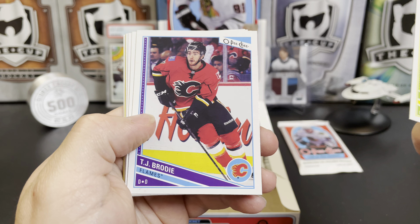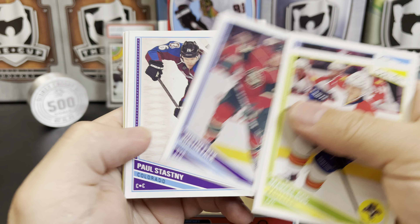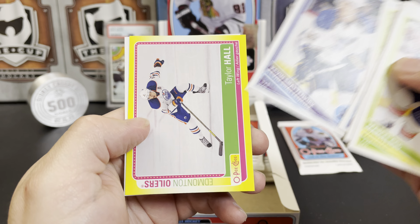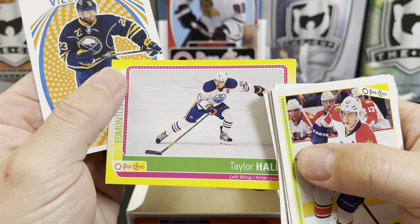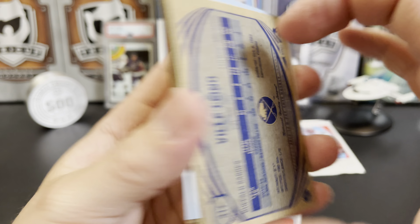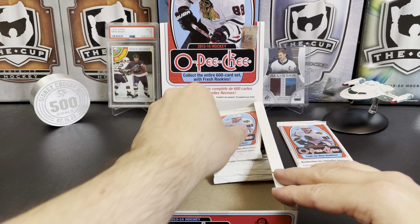Marcel Goc, TJ Brodie, Justin Falk, Paul Stastny, Blake Comeau, Kevin Shattenkirk. We've got a Taylor Hall stretching out and a Ville Leino retro.